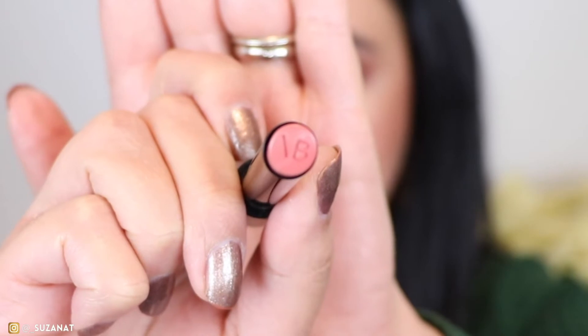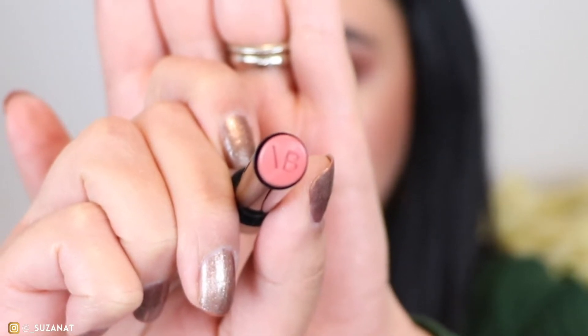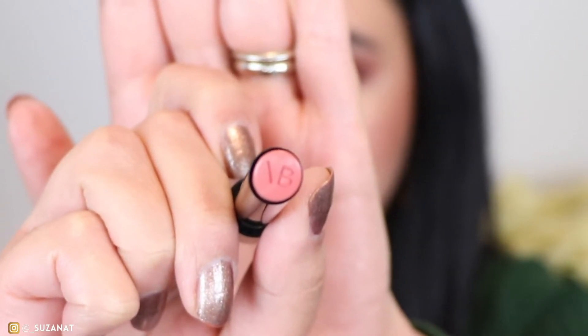You pull the cap off — it's a little bit snug, so at least we know they're going to be safe in the purse. Very, very beautiful packaging. The shade here is Pout, and these have the Victoria Beckham logo embossed on the top of the bullet. Let's swatch this.